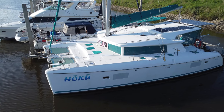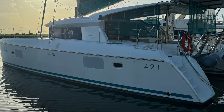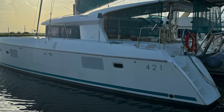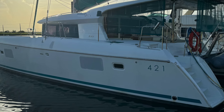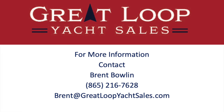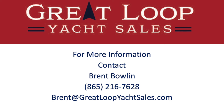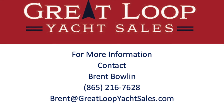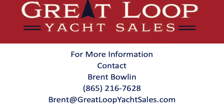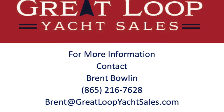Thank you so much for checking out Hoku with me. Here we are — the sun's starting to set in Brunswick and it's absolutely beautiful. Give me a call — would love to set up a showing of this gorgeous boat with you. Hope you enjoyed the video. Like and subscribe if you will, keep the feedback coming, and I'm trying to get better and better at this. Thanks a bunch, have a great day.